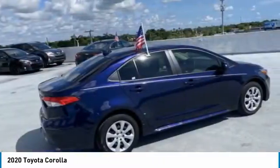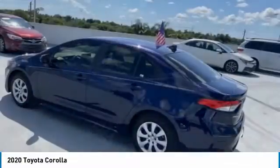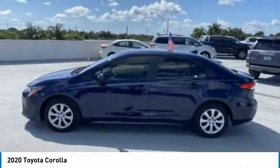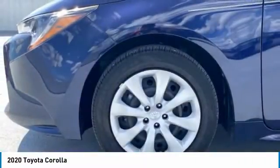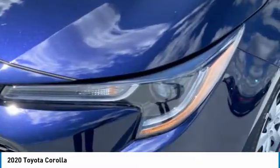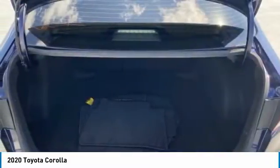Here are some of this vehicle's great options: tire pressure monitor, heated mirrors, brake assist, traction control, stability control, daytime running lights, engine immobilizer, driver illuminated vanity mirror, FWD, and steel wheels. Wouldn't you look great in this vehicle?